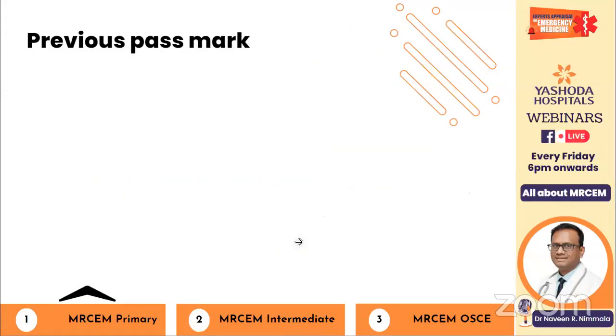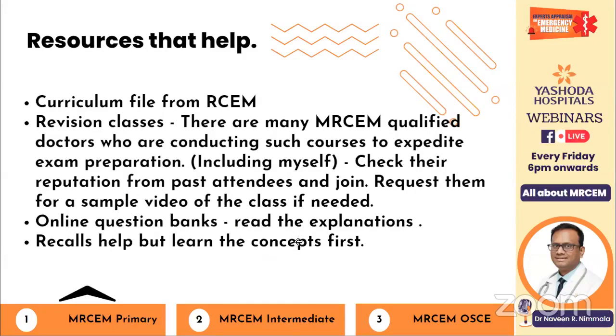There are many resources to help prepare. You don't need to buy a specific textbook for MRCM Primary — the books you already have should be good enough. Download the curriculum file from the RCM website and mark the relevant topics in your regular textbooks. Revision classes are provided by many MRCM-qualified doctors. Check their reputation based on previous attendees, ask who is actually helpful, or request a preview class before committing.